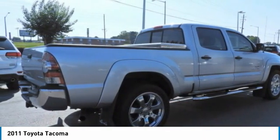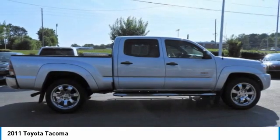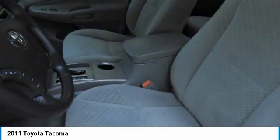This vehicle has less than 75,000 miles. Here are some of this vehicle's great options: four-wheel drive,